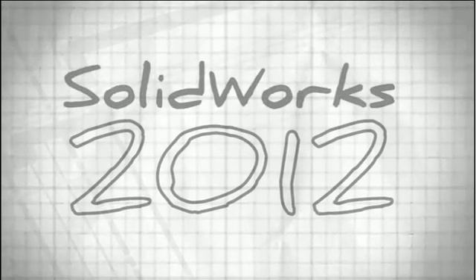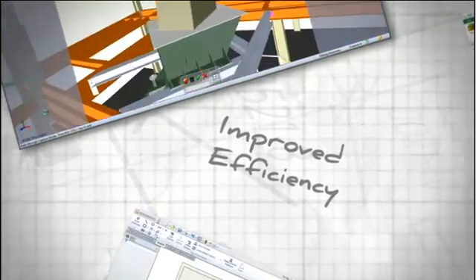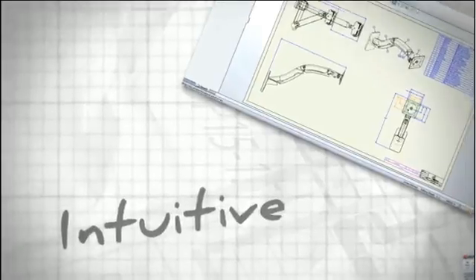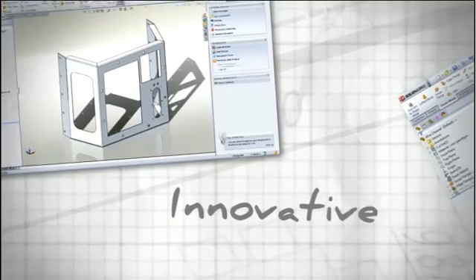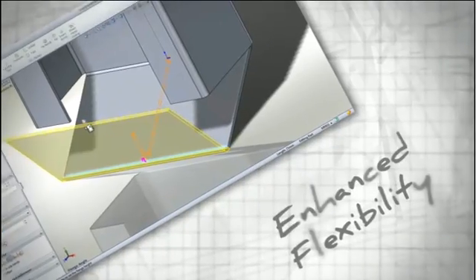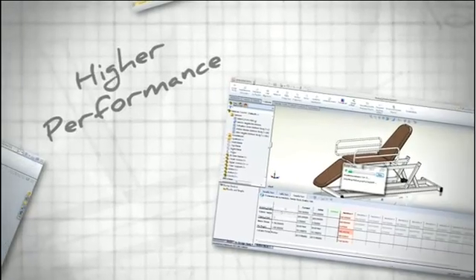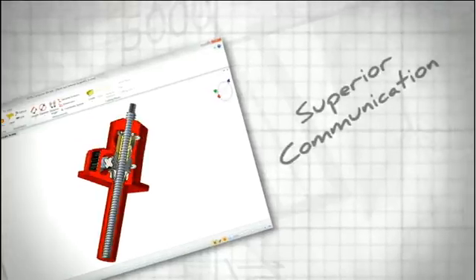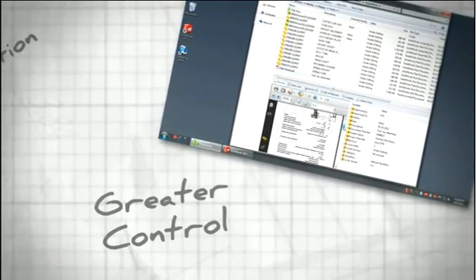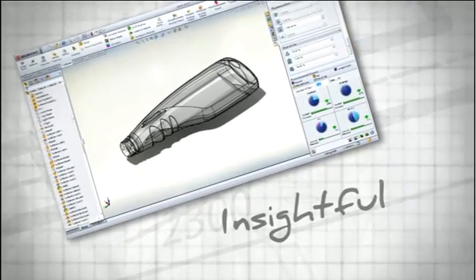SolidWorks 2012 marks the 20th release in a long line of product development software driven by customer enhancements. This release accelerates your business by delivering a wide range of features that you'll find extremely useful and efficient — from performance and quality improvements that create a more continuous workflow to new automated tools that streamline the functions you use every day. SolidWorks 2012 enables fundamental changes for improving your product development process while maintaining its highly intuitive, easy to use formula that you've come to expect.